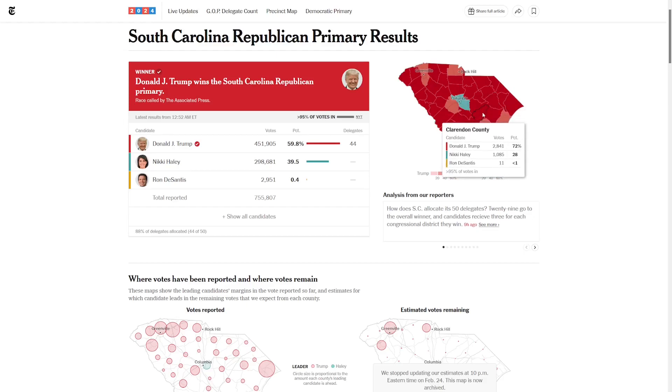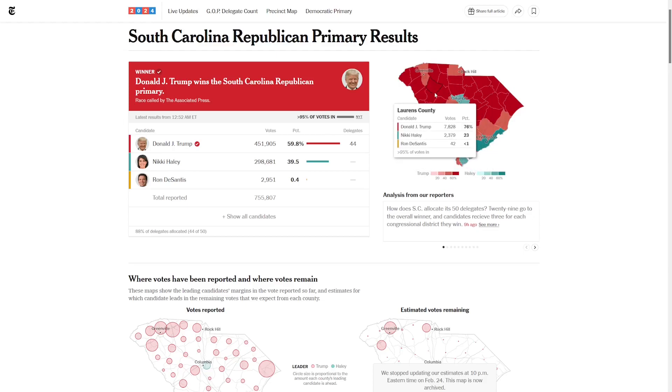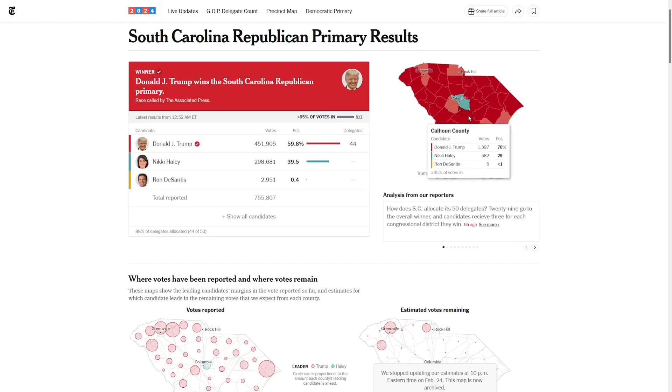This apparently was an open primary, and since there wasn't really much happening on the Democratic side, theoretically some independents and Democrats could have crossed over and supported Haley. She won Richland County convincingly with 58% of the vote. Along the coast, she also got Charleston, winning that by 24 points with 62% of the vote.